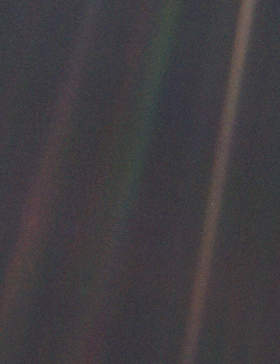During a public lecture at Cornell University in 1994, Carl Sagan presented the image to the audience and shared his reflections on the deeper meaning behind the idea of the Pale Blue Dot. "We succeeded in taking that picture, from deep space, and, if you look at it, you see a dot.